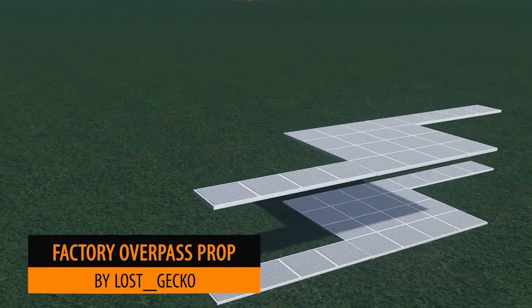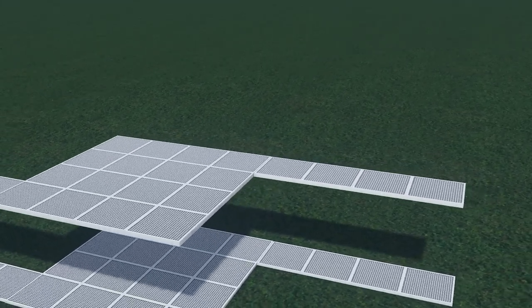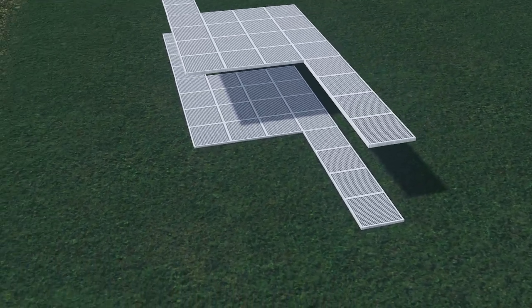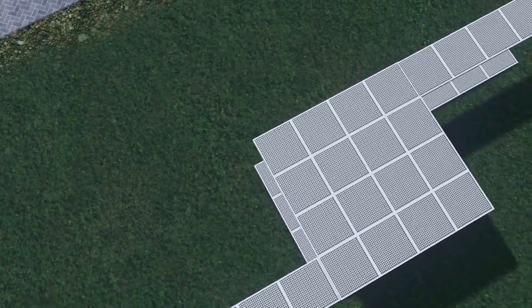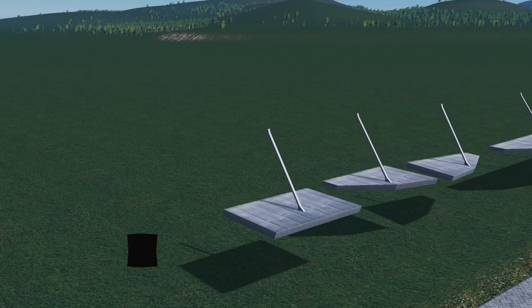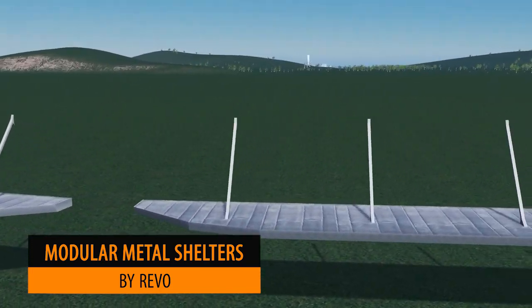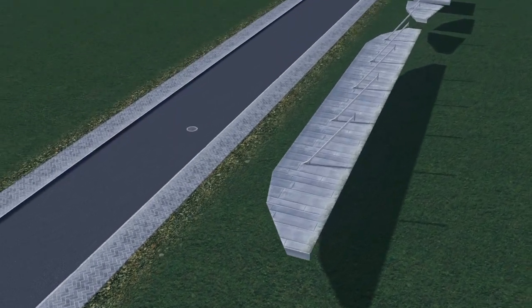Up next we have these very cleverly designed props from Lost Gecko — the metal factory overpass props. These are perfect to add on to the side of your buildings to connect two together, just creating that sort of skywalk feeling. On a similar path, Revo has very kindly made these modular metal shelters to add on to our buildings to create a bit of shelter from the rain.